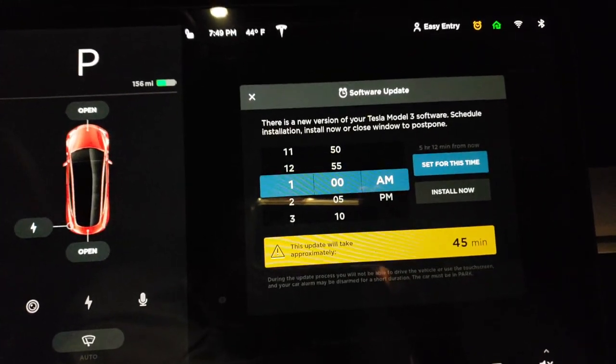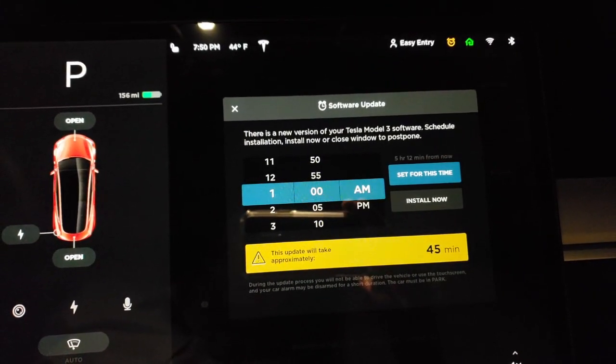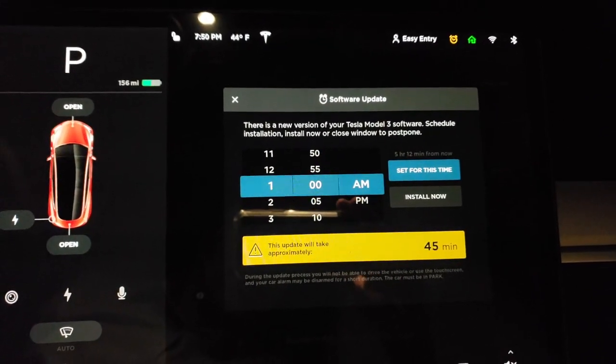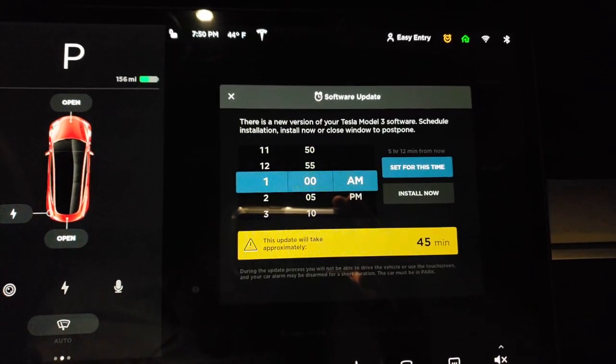We have breaking news - we have a Tesla update! I think this is going to be version 42, which is going to offer Navigate on Autopilot. So we're going to go ahead and get this thing installed.